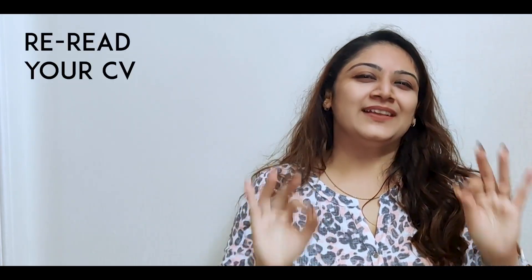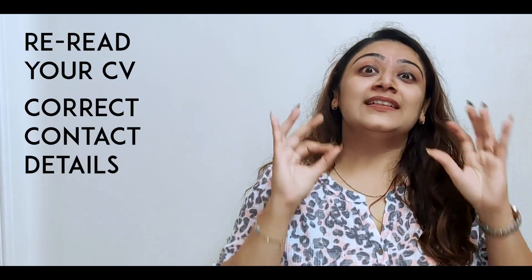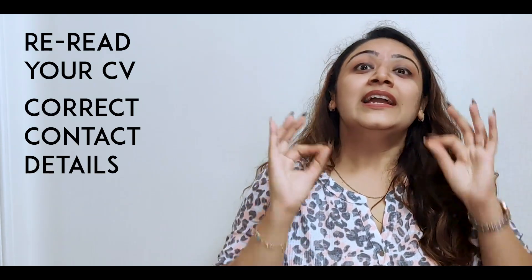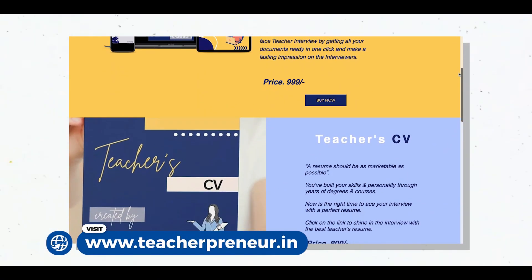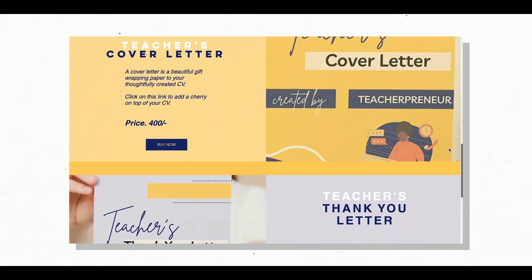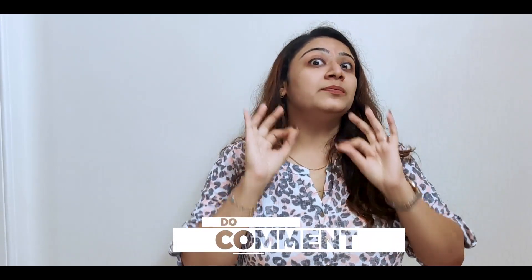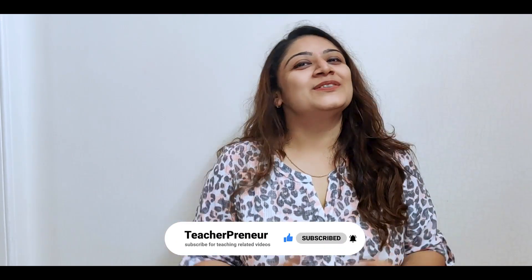At the end, re-read your CV before submitting to ensure there are no spelling or grammatical errors. Give your contact details correctly and make them bold so that employers can contact you quickly. Keep your CV very professional. If you want to make your CV within a few minutes, visit www.teacherpreneur.in, where there is a sample template — just fill in your details and it will be ready. If you liked today's video, hit the like button, comment and tell us which tip you found most helpful, share with your teacher friends and family, and subscribe to Teacherpreneur for more such videos. See you soon.